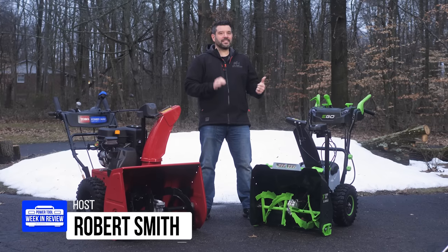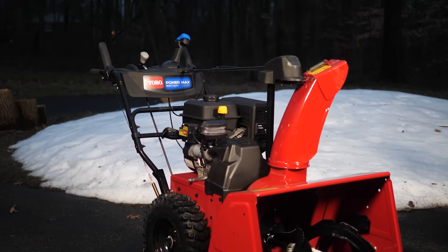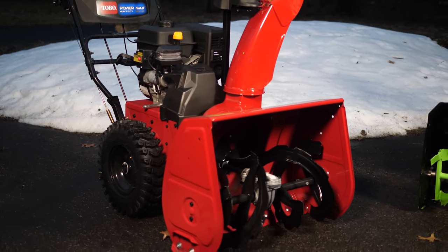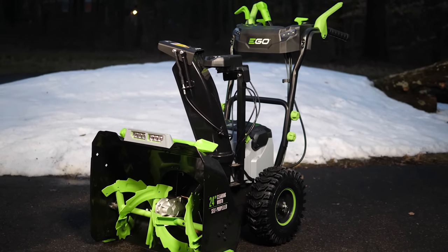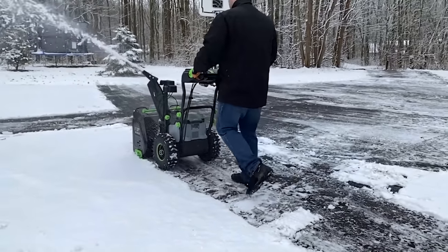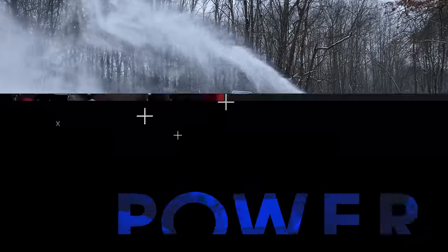This pile of snow behind me is likely the last I'll see here in Ohio this season. This winter gave me around six opportunities to try out my very first snowblower — specifically the Toro 252cc two-stage gas snowblower and the Ego 56-volt two-stage electric snowblower. Today I'm going to tell you how these $1,300 monsters tackled my 450-foot driveway. Let's go.